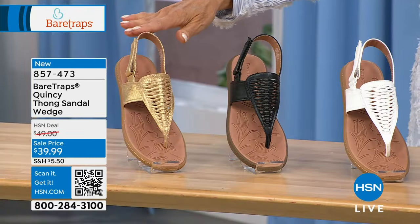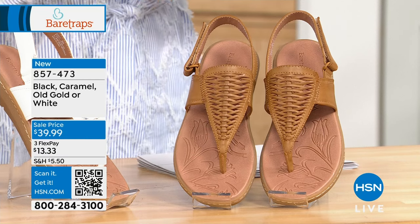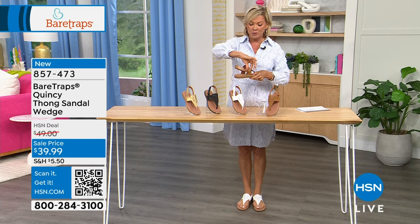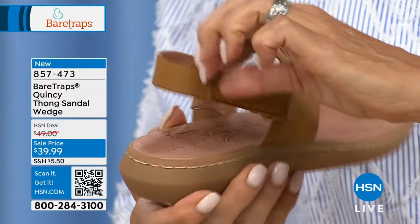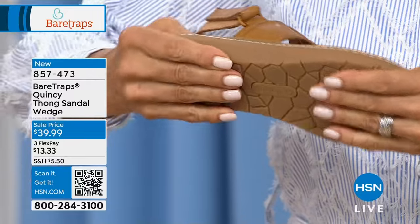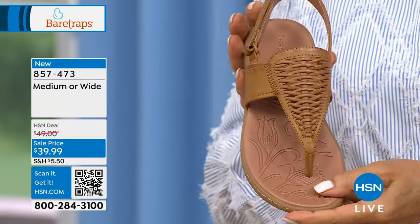The Quincy comes in old gold, black, white, and caramel. The fun little weave design in a V-shape is very attractive on the foot — it makes the foot look pretty. There's adjustability via a hook-and-loop closure that slips around the heel and through the buckle so you can customize the fit. The heel is just over an inch with rubberized traction on the outside, nice flexibility, and medium and wide widths from 5½ to 11 in half sizes.